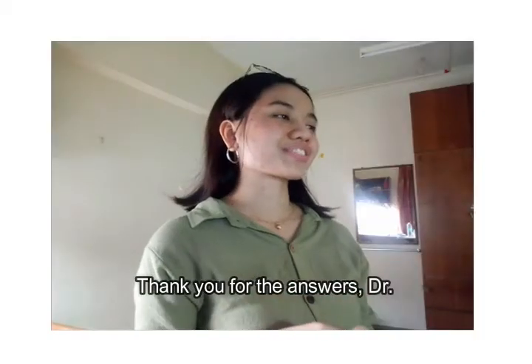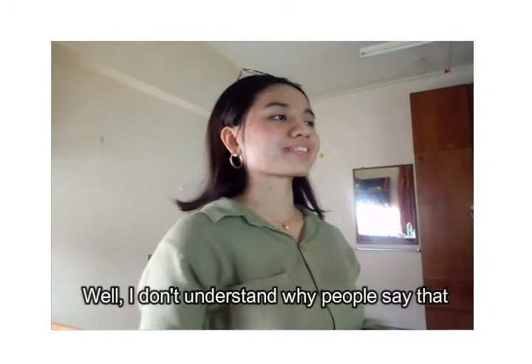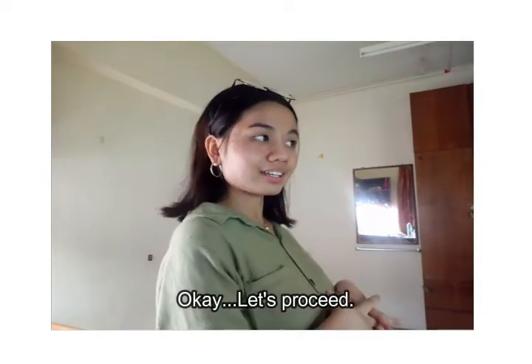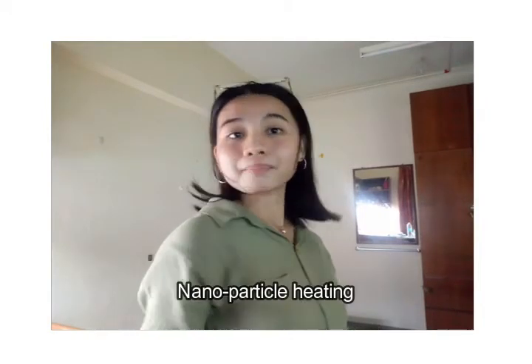Thank you for the answers, doctor. Thanks for helping me out. Well, I don't understand why people say that we look so alike. Okay, let's proceed. My friend will now talk about nanoparticle heating.